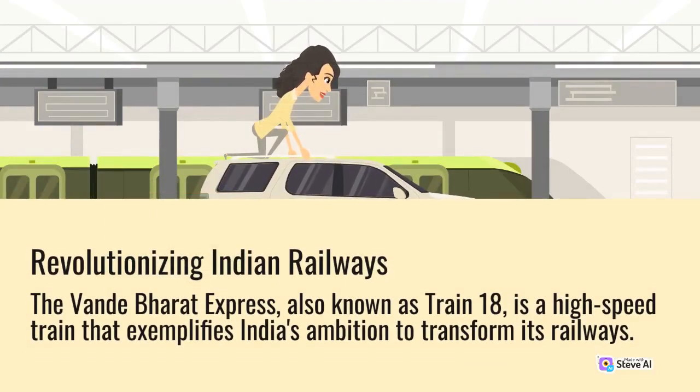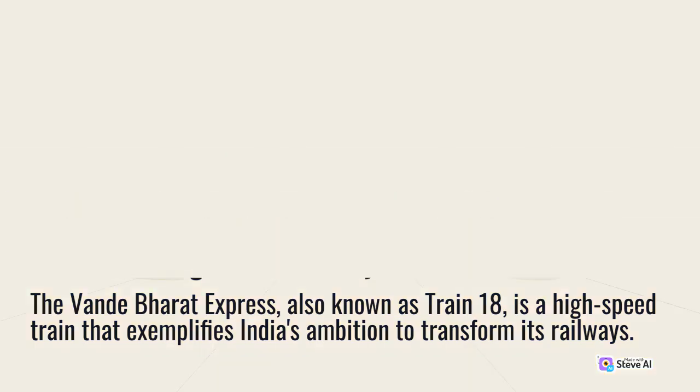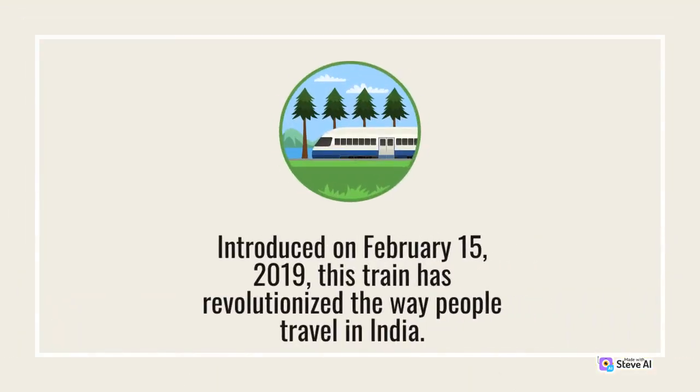The Vande Bharat Express, also known as Train 18, is a high-speed train that exemplifies India's ambition to transform its railways. Introduced on February 15, 2019, this train has revolutionized the way people travel in India.